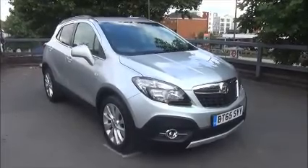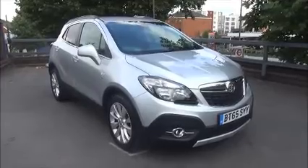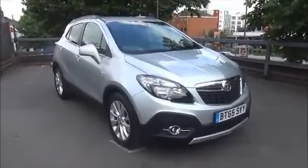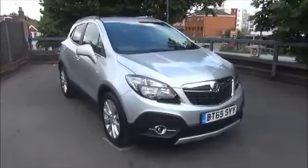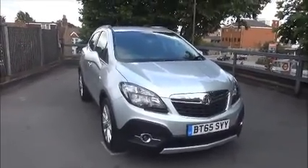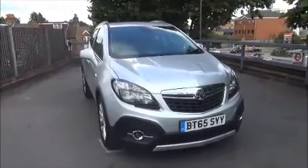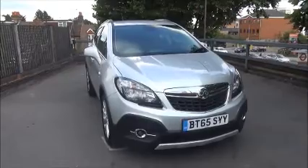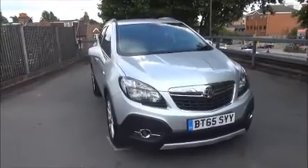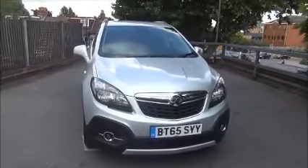Welcome to Now Vauxhall. Here today we have a Vauxhall Mokka 1.4 Turbo SE Automatic 5-door, finished in Sovereign Silver Metallic. This car is registered November 2015 and as you can see is on a 65 plate. This Mokka has a CO2 figure of 149g/km, which is £150 on Euro tax. This Mokka has a warranted mileage of 7,389 miles.